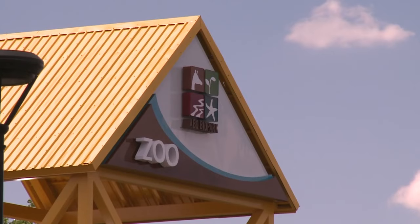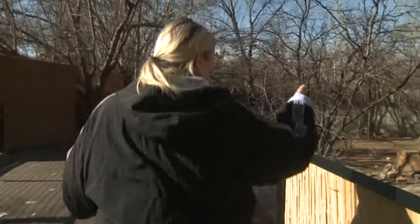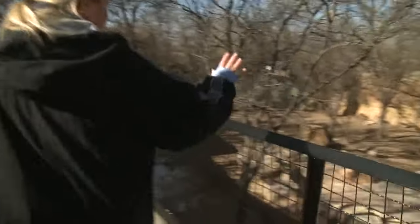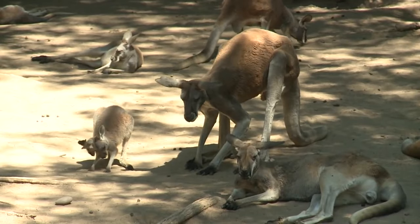Some of the animals inside are right at home in this type of weather, but zookeepers say they're doing extra to keep others warm. They can come out, the sun's shining, there's not a lot of wind. Zookeepers say just like people, some of the animals at Albuquerque Zoo aren't exactly excited about these cold winter days. You can kind of see what the kangaroos are doing — they're not really built for this weather, but they get near things that kind of radiate that heat.